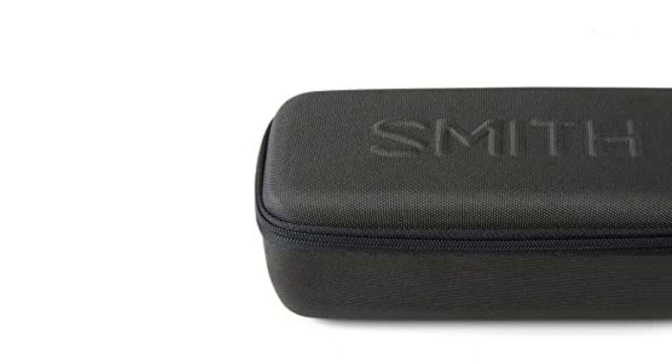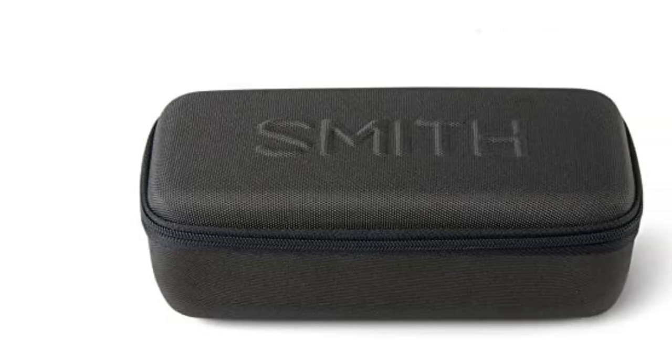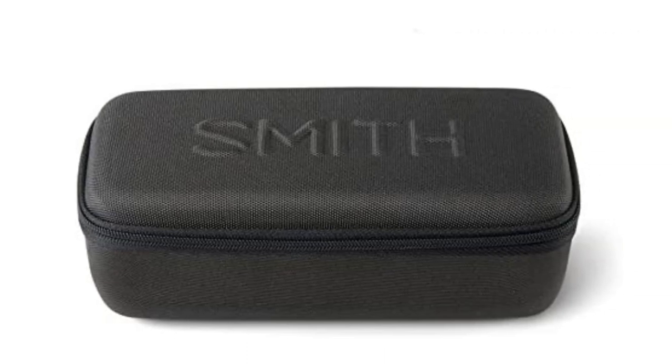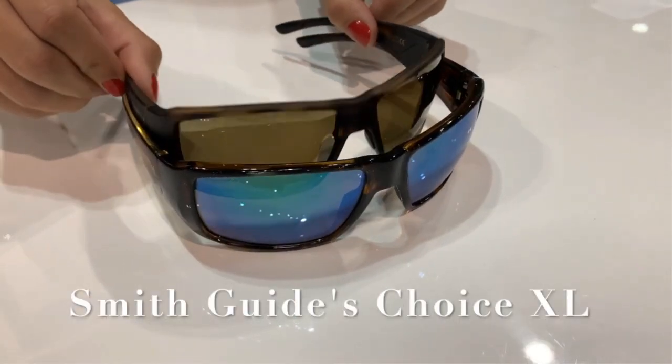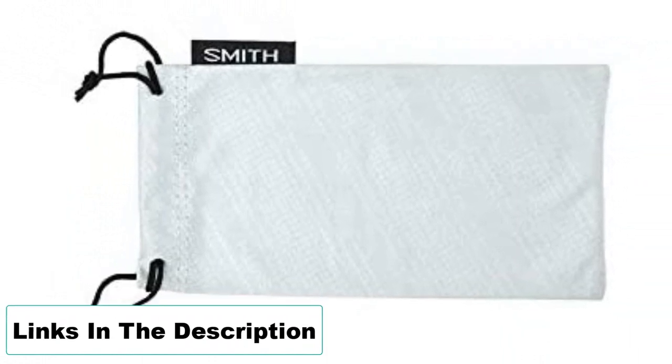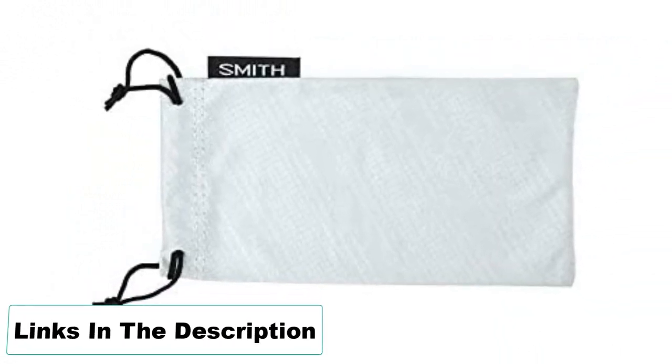Pros: fantastic clarity and glare reduction, lightweight and snug fit, multiple lens color options, scratch resistant. Cons: quality comes at a price. These lenses are scratch resistant, but don't take that promise too seriously, and always store your shades in a soft pouch since small scratches add up.